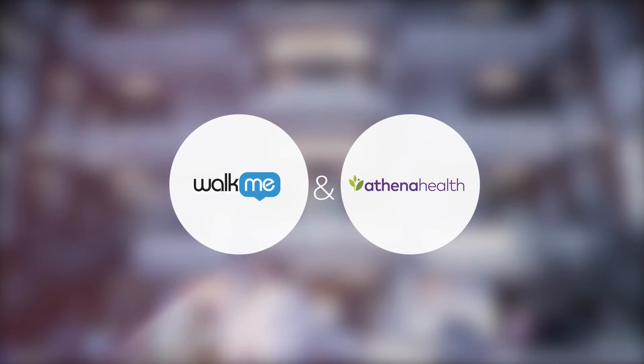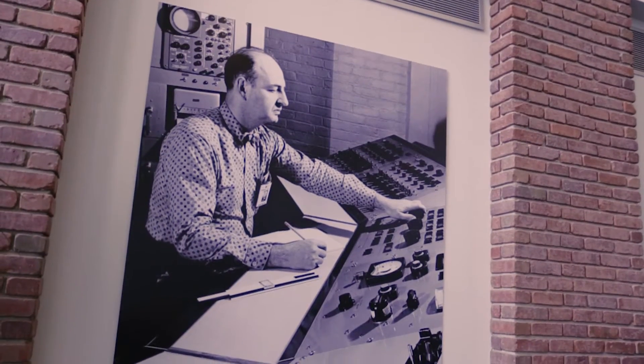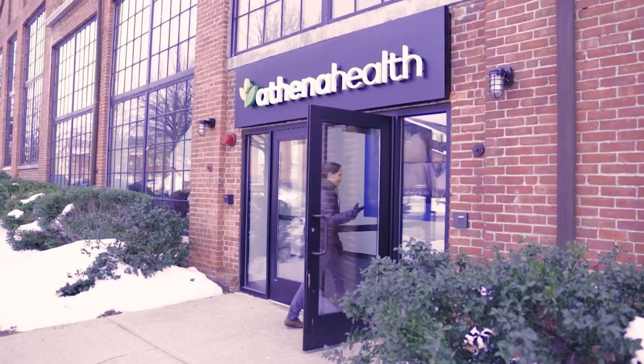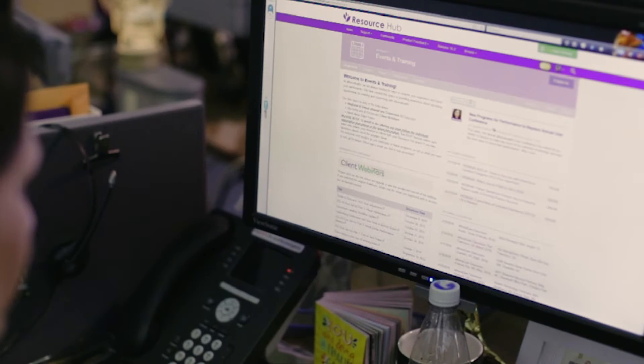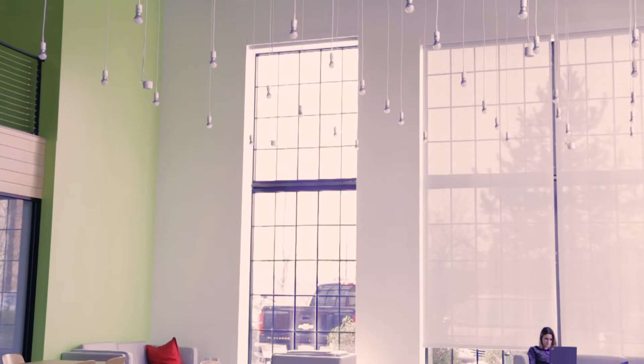Athena Health is a leading provider of network-enabled services and mobile applications for medical groups and health systems. Athena Health helps thousands of medical practices, big and small, thrive in environments of change and stay focused on patient care. By using cloud-based software, Athena Health helps providers drive financial and clinical performance, coordinate care, and improve clinical workflow.